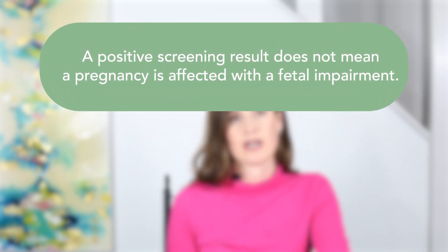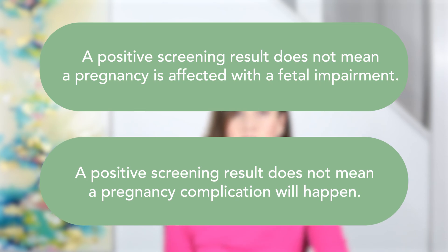A screen positive result means that there may be an increased risk for a pregnancy to be affected with certain fetal impairments or pregnancy complications, which may include pregnancy loss, fetal growth restriction, and preeclampsia. This positive screening result does not mean a pregnancy is definitively affected with a fetal impairment or that a complication will occur. Further imaging and testing may be recommended. The higher the AFP level, the greater the chance for a fetal impairment or pregnancy complication. The AFP level can range from under two multiples of the median to over 10 MOMs.